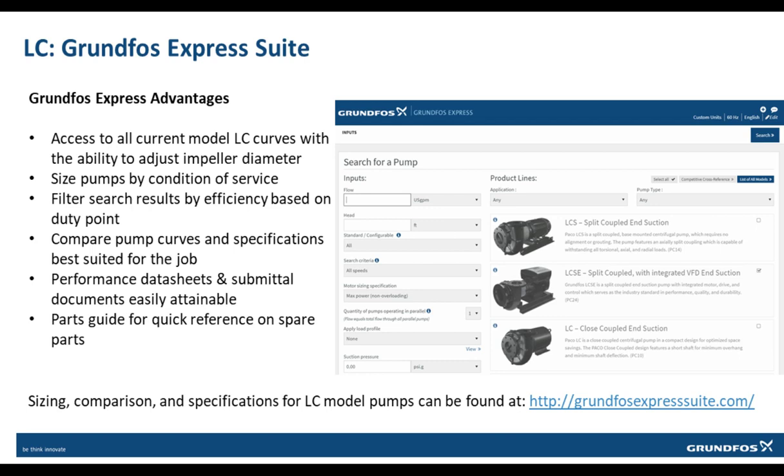Unlike the SP and CR that use the Grundfos Product Center, the LC uses the Grundfos Express Suite for its online database. Grundfos Express Suite is an online program used for sizing LCs and much more. All current model LC curves are available with the ability to change impeller trim with corresponding curves, allowing access to size pumps by condition of service, compare sizing results, and have performance data sheets and submittal documents easily attained. Parts guides are also available on the Grundfos Express Suite, making it a quick reference for part numbers when service or spare parts are needed.